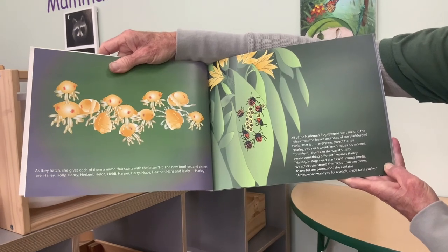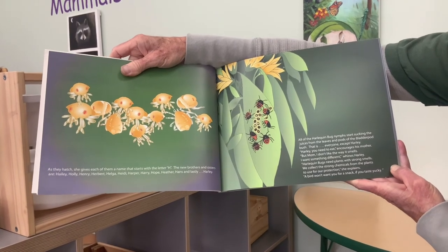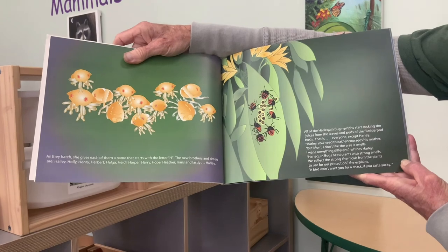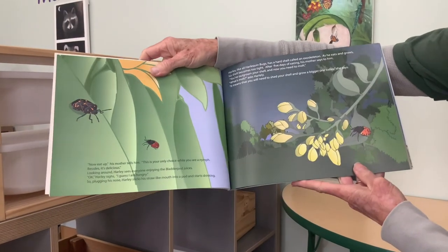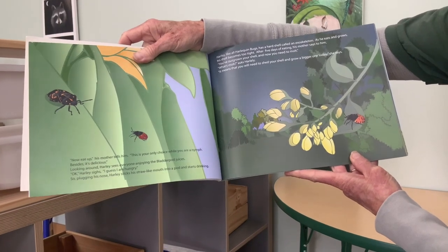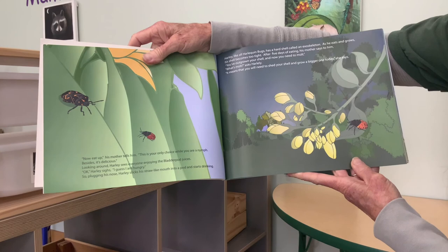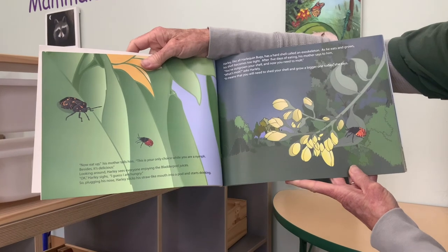All of the harlequin bug nymphs start sucking juices from the leaves and pods of the bladder pod bush — everyone except Harley. 'Harley, you need to eat,' encourages his mother. 'Mom, I don't like the way it smells. I want something different,' whines Harley. 'Harlequin bugs need plants with strong smells. We need to collect those chemicals from the plants to use for our protection,' she explains. 'A bird won't want to eat you for a snack if you taste yucky.' 'Okay,' says Harley, 'I guess I am hungry.' So plugging his nose, Harley sticks his straw-like mouth into a pod and starts drinking.